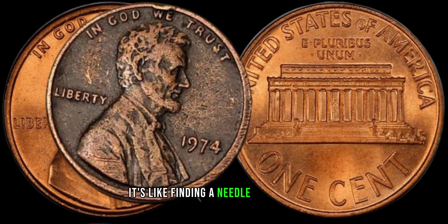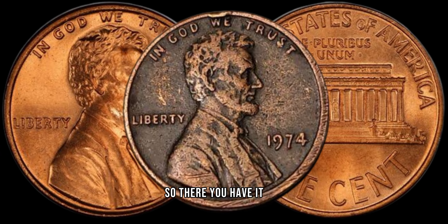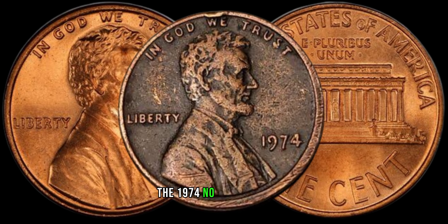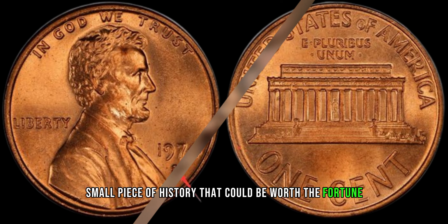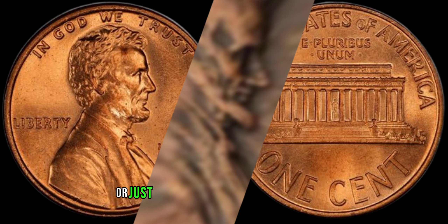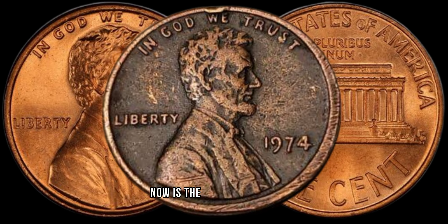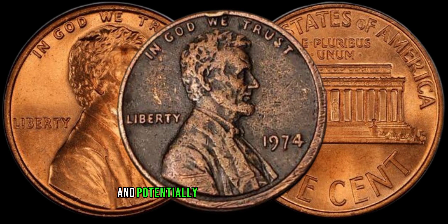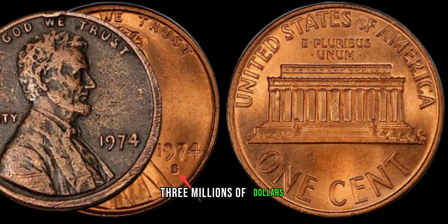It's like finding a needle in a haystack, and you might just be sitting on a gold mine. So, there you have it — the 1974 no mint mark coin, a small piece of history that could be worth a fortune. If you're a coin enthusiast or just happen to have one of these coins lying around, now is the time to investigate and potentially uncover a hidden treasure.